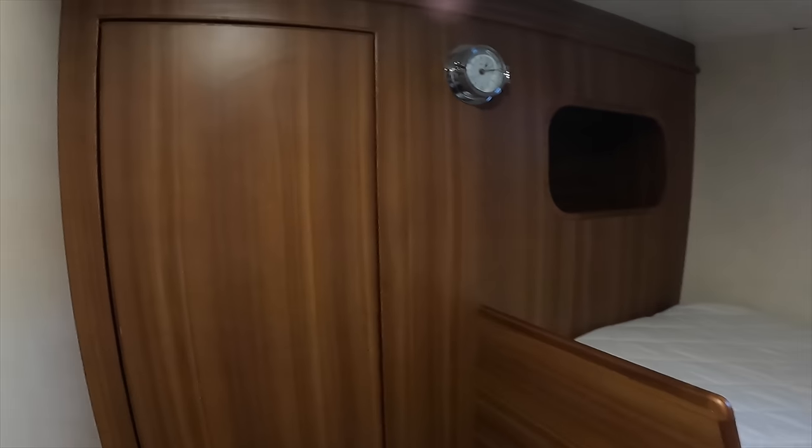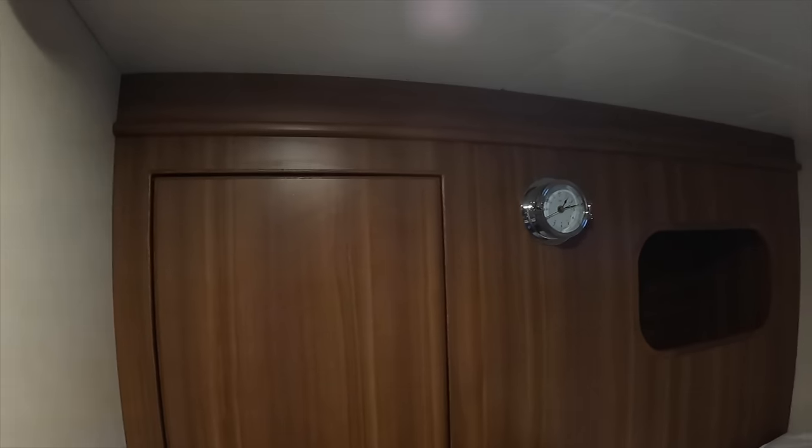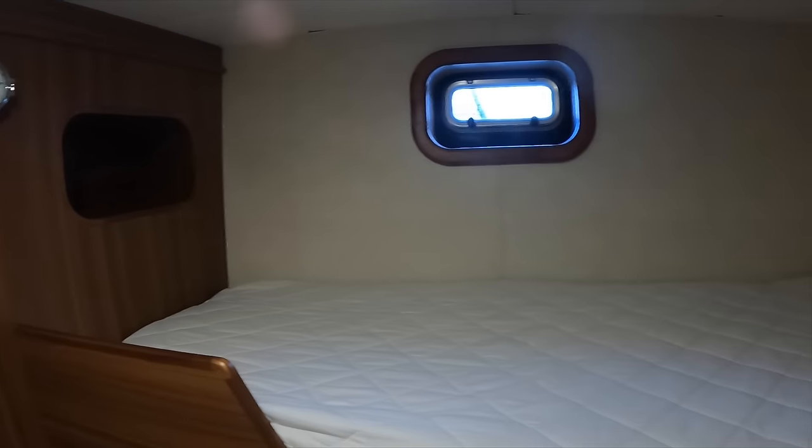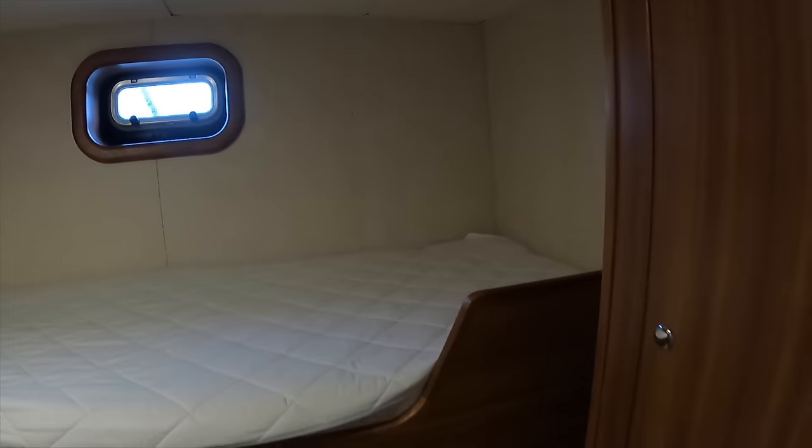The starboard twin single cabin would be perfect for teenagers and is used by the owner's children when they are aboard. The two beds are not only very comfortable but are also very wide.